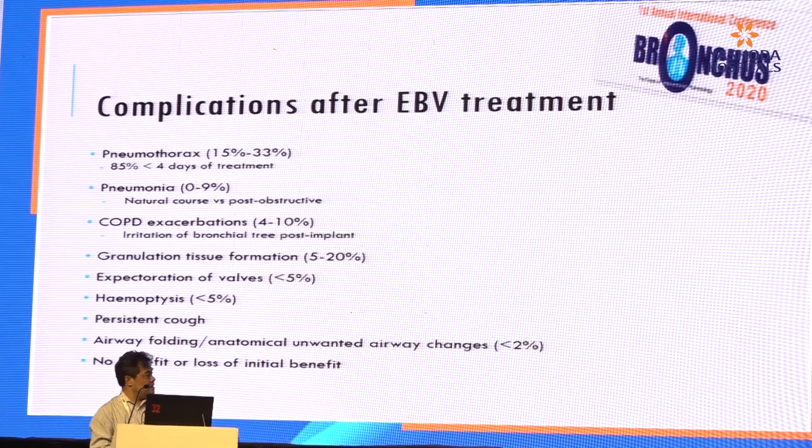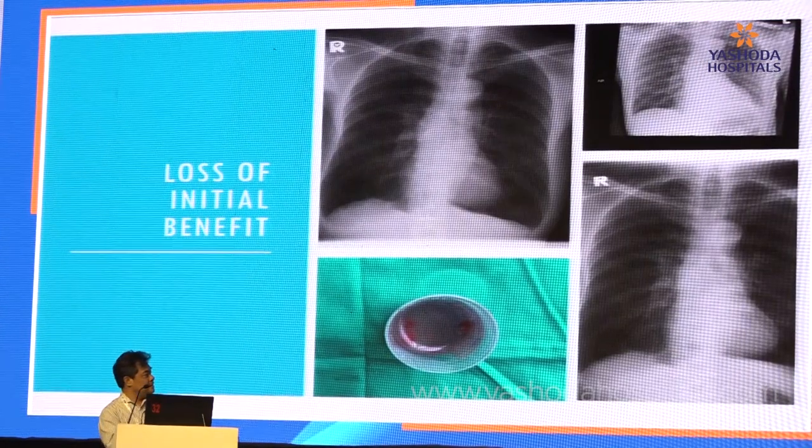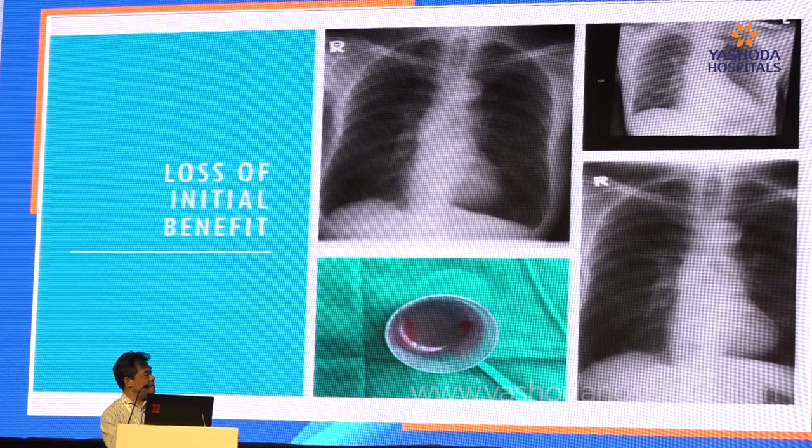Another complication is no benefit or loss of initial benefit. A patient had atelectasis after endobronchial valve therapy within a few hours, but two months later there was loss of benefit — the lungs became hyperinflated again. We had to remove the valve; what happened was the valve had migrated distally. We are planning to place a new valve in one or two months' time.